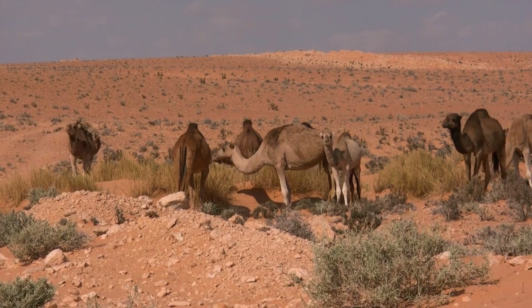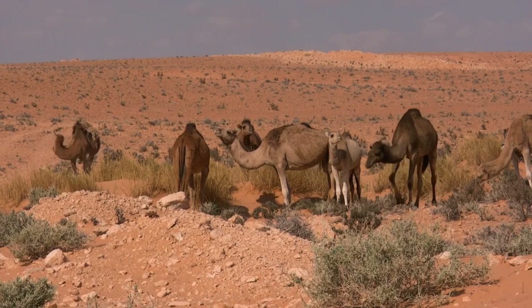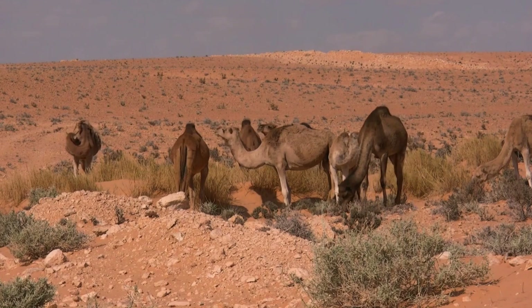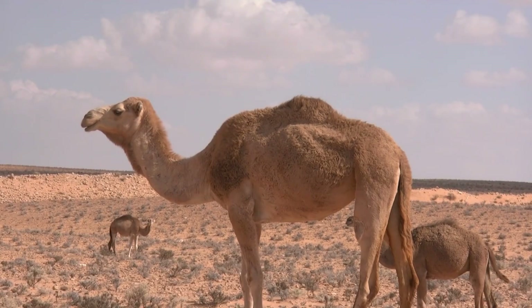Human-Camel Relationship: Camels have been domesticated for thousands of years and hold immense cultural significance in many societies. In the Middle East, they are often referred to as the ships of the desert for their role in transportation and trade. Camels are also integral to traditional practices such as camel racing and beauty contests.